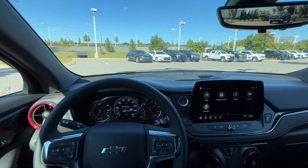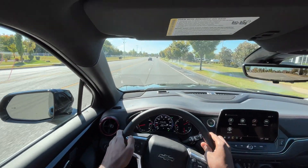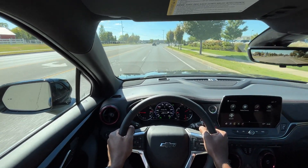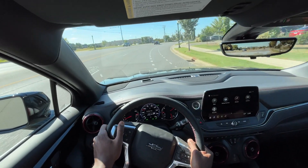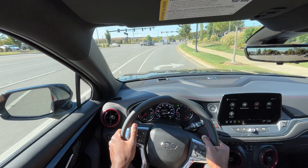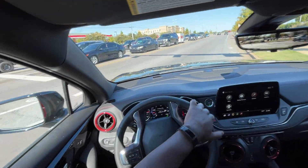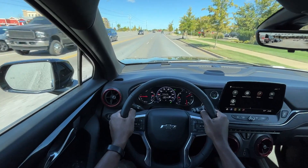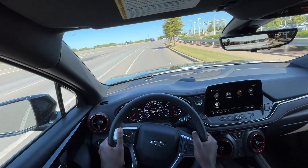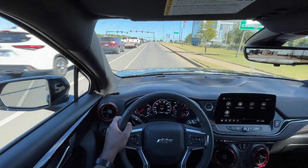Now let's take the 2023 Blazer RS out on the road for a quick test drive. The V6 has plenty of pickup, even with it being naturally aspirated, and especially in sport mode you can feel how fast this thing is. I'm going to dial it back into tour mode as I get on the interstate.